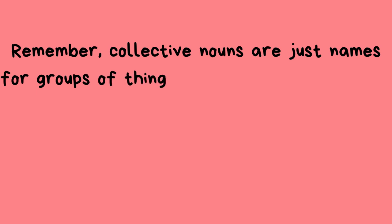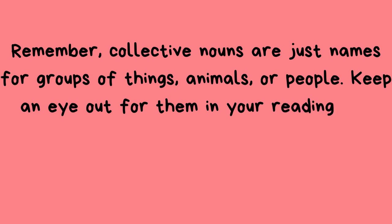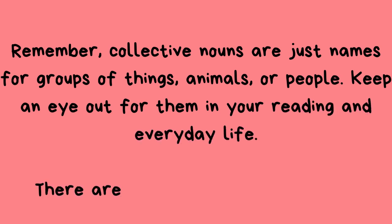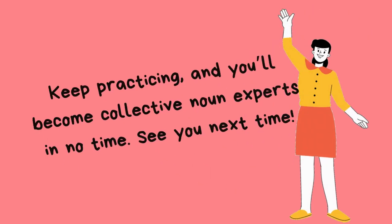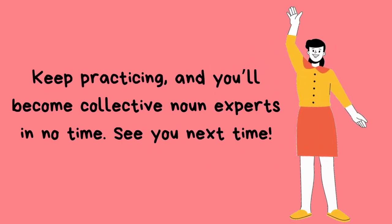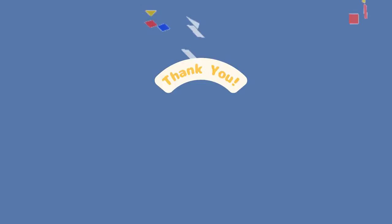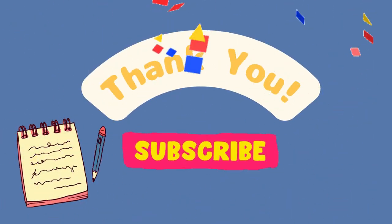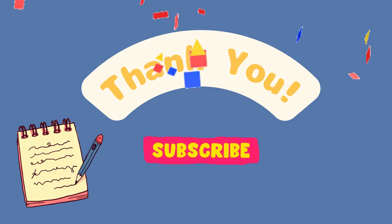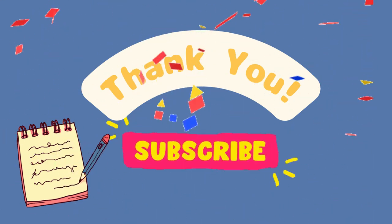Remember, collective nouns are just names for groups of things, animals, or people. Keep an eye out for them in your reading and everyday life — there are so many more to discover. Keep practicing and you'll become collective noun experts in no time. See you next time. Bye-bye!